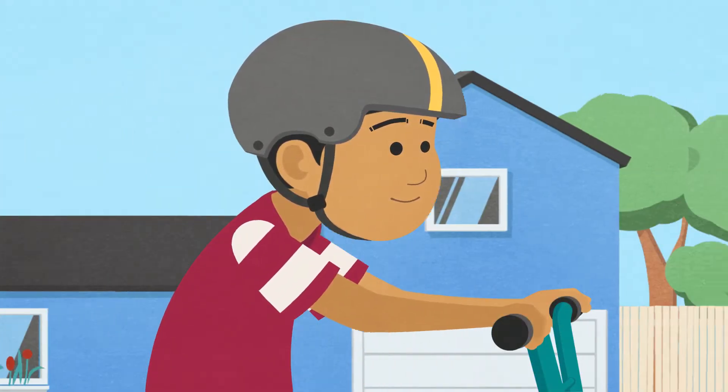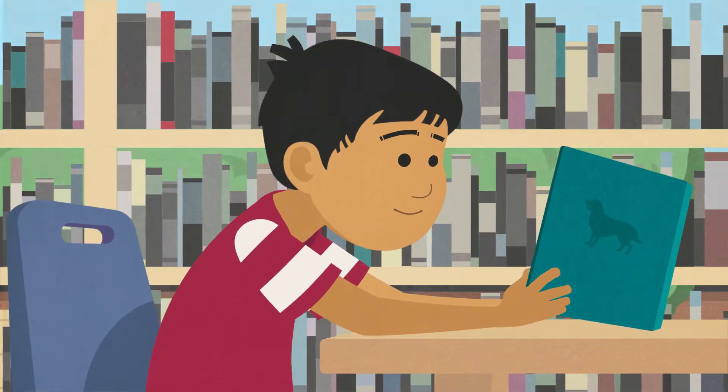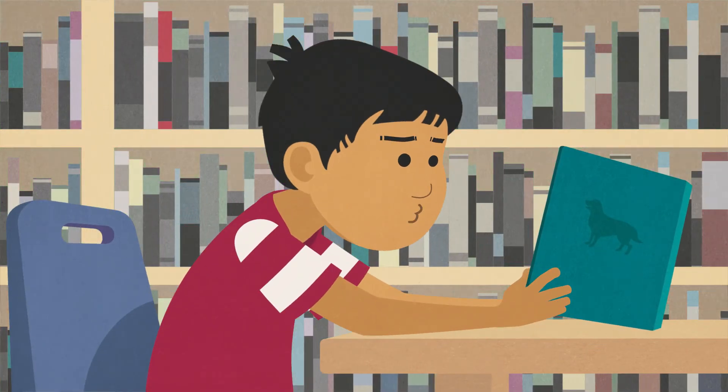This is Reynaldo. Reynaldo likes reading books, making things, goofing with his friends, and playing video games.